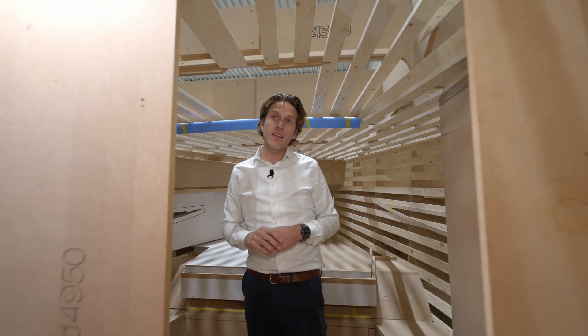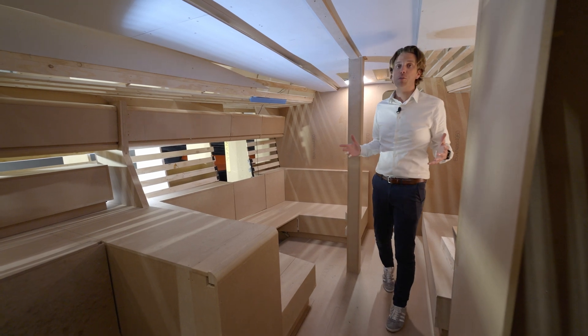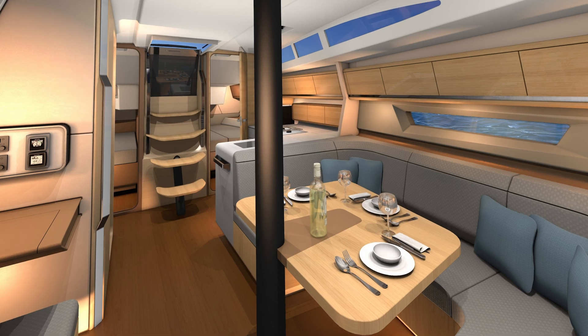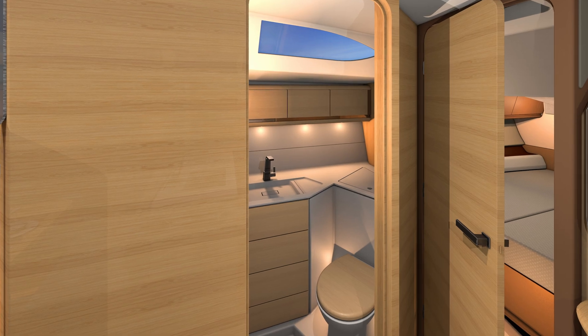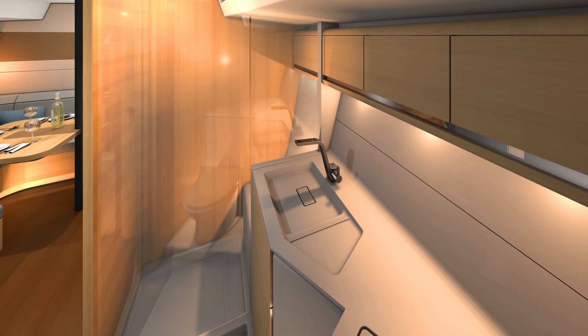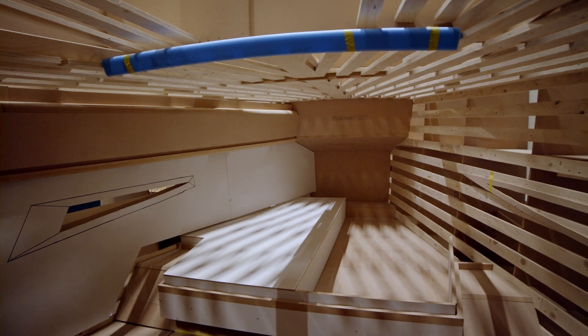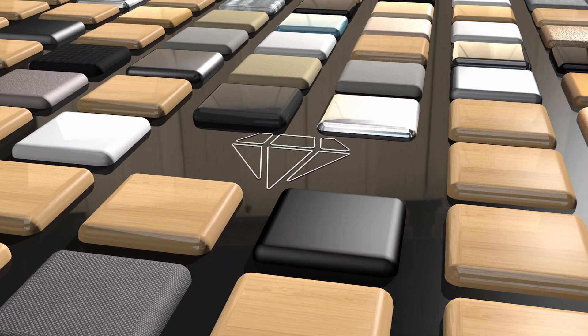You might think that with such a spacious cockpit the interior would suffer — but rest assured, this luxury interior will give you more than enough space to spend your holidays. The cabin is fully equipped with everything you need, from a full-size galley to luxurious bathrooms and ample space for relaxation. What sets our interior apart from our competitors is our unique styling, achieved through the use of premium fabrics and luxury materials.